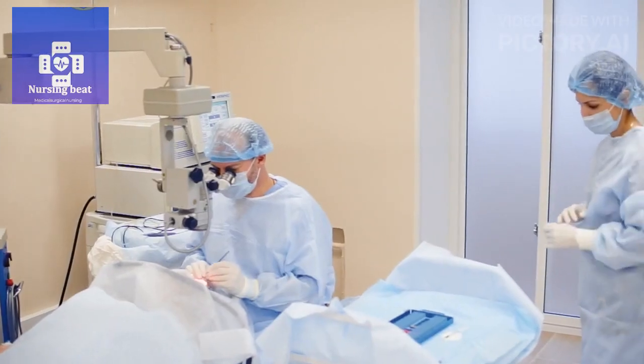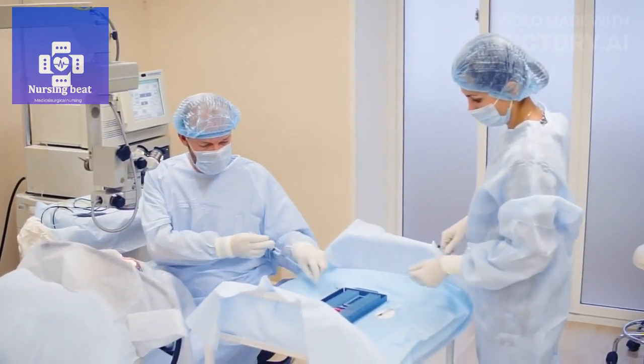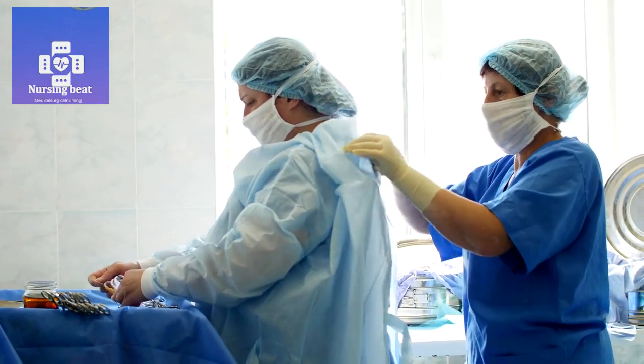Welcome to my channel Nursing Beat. Today I discuss nursing responsibilities of a nurse after cataract surgery. The responsibilities of a nurse after cataract surgery are crucial to ensure the patient's safety, comfort, and optimal recovery. Here is a detailed list of the nurse's responsibilities.